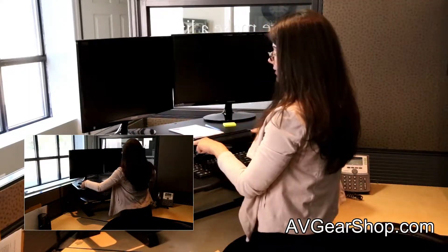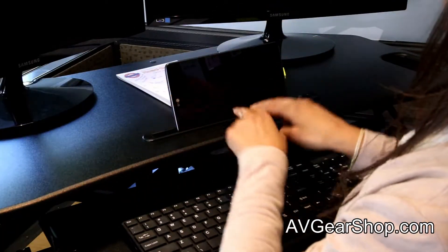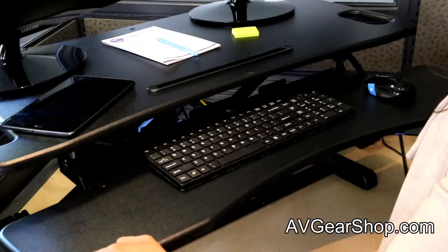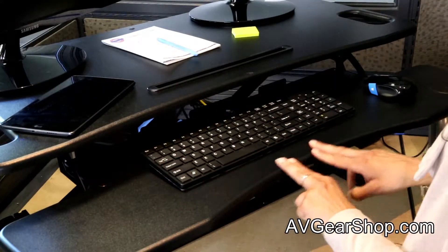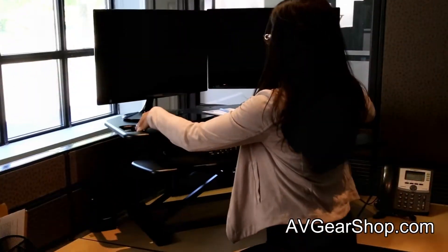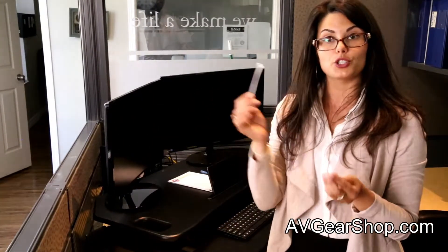It also has a tablet slot or a slot for your cell phone, whichever you prefer. The area for the keyboard and the mouse is very spacious and has an ergonomic curved front. The company also provides you with cable management ties so that you can best organize your cables behind your computer.